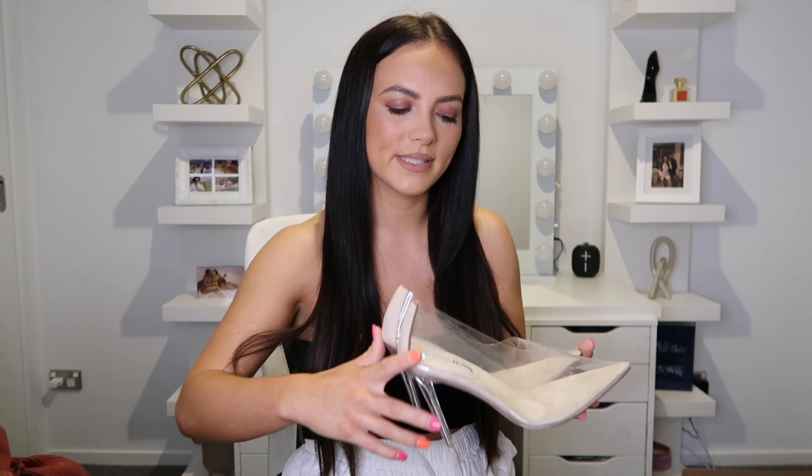Last but not least I ordered these gorgeous clear heels — like the Cinderella slipper ones. They're called the In The Clear Pump. I've got a couple of weddings coming up so they'll be perfect for that. I always have a French manicure on my toes, so it'll be nice to show that off for a change.